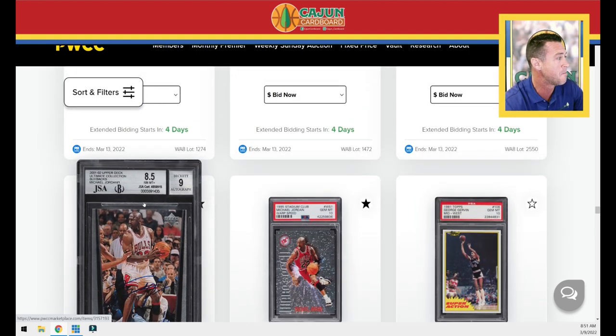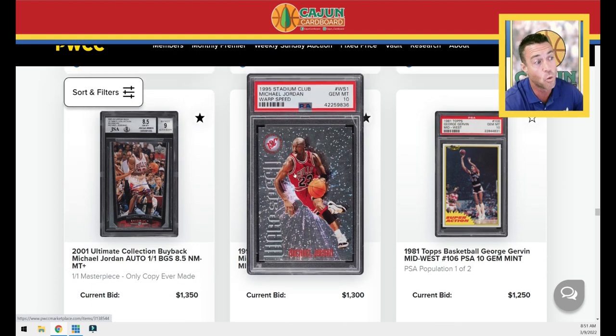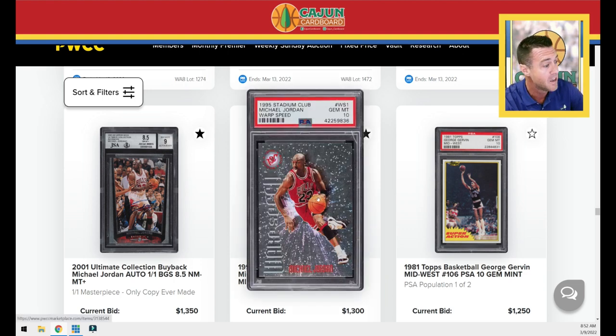Here's a Jordan ultimate buyback — this is a one-of-one masterpiece with Jordan's autograph in blue ink on the face of the card. The Jordan warp speed — one of my favorites. It looks like there's a little bit of a crack on the slab — maybe a scratch, maybe a crack. You should probably email PWCC and ask about it. PSA re-slabs them for a very small fee. If I was bidding, I'd try to pick this card up at a healthy discount because of that crack, then just resubmit it. An absolutely gorgeous card with Jordan wearing the Concord 11s, tongue out — just everything about that screams iconic.